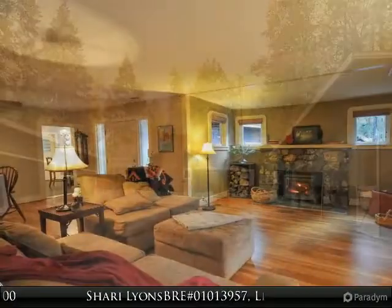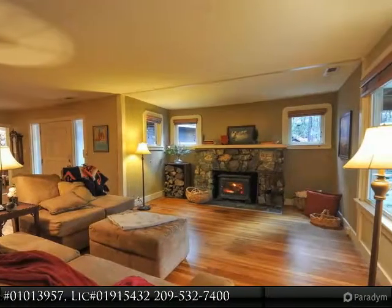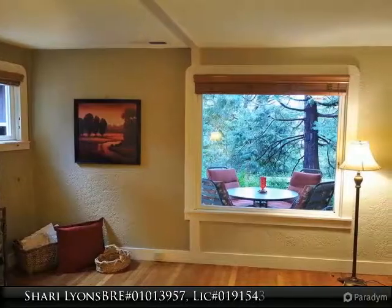Step inside your lovely home with original hardwood floors throughout and sit down and feel the warmth from the wood stove, where handmade local natural rock beautifully frames the stove. Large windows let in the light and a verdant view.